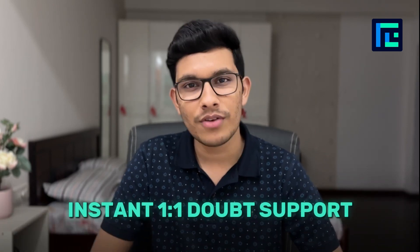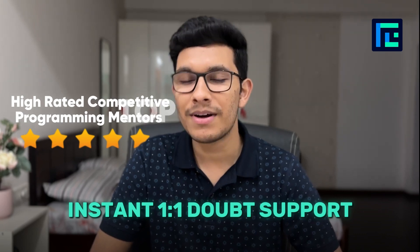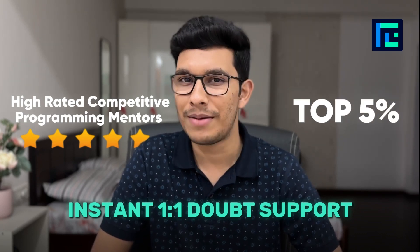In case you are stuck on any coding problem from or outside the course, we will provide you with instant one-on-one doubt support by our high-rated competitive programming mentors who are themselves among the top 5% competitive programmers in India.